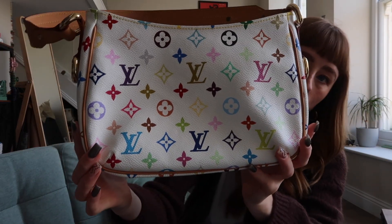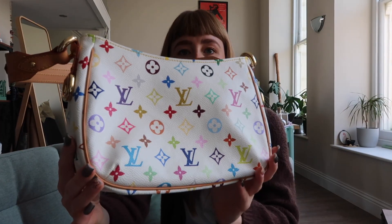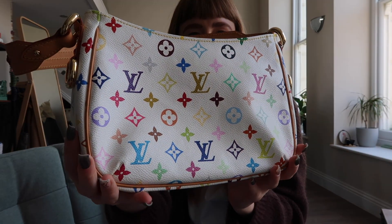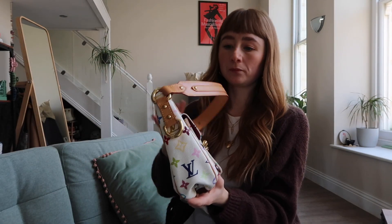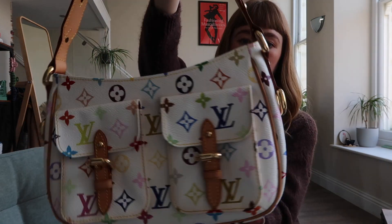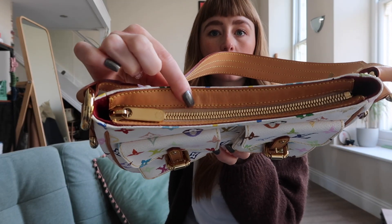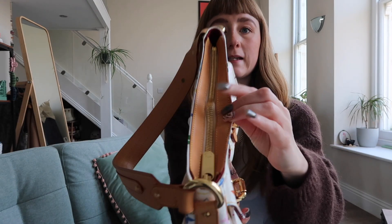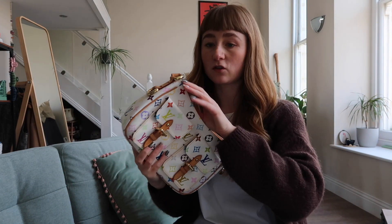The canvas with the multicolour monogram print is just insane — absolutely incredible. All the hardware is complete. None of it is scratched. The zip is completely beautiful as well. Something you normally see on these bags is the cloth around the zip is normally very dirtied, but it's not at all, which leads me to believe that it's not been used.